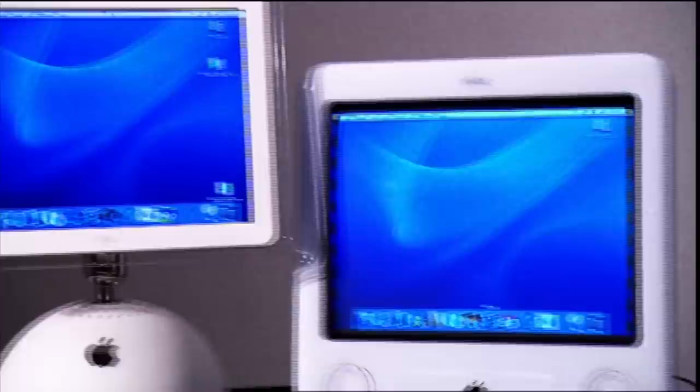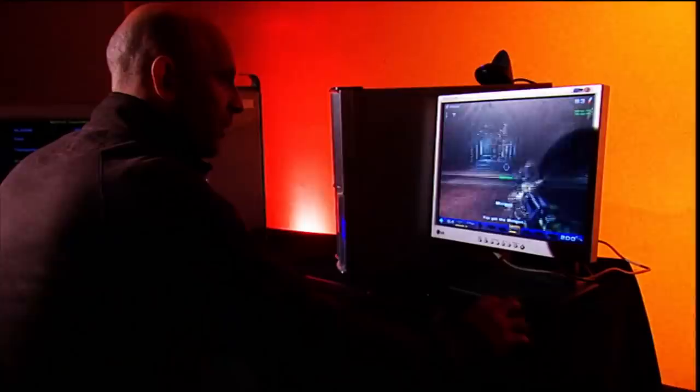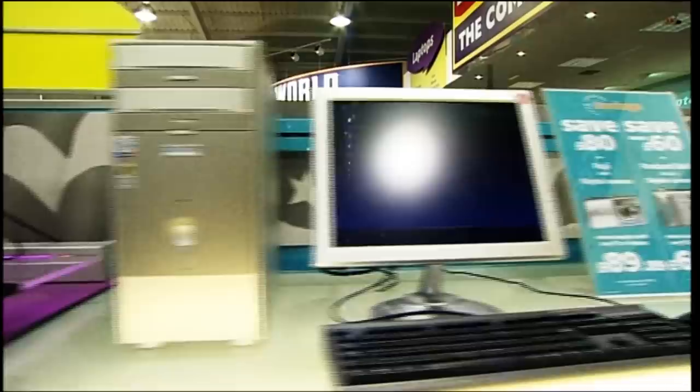So what should you buy — a Mac or a PC? Well, based on our tests, if you're looking for speed, ease of repair and all-round more for your money, the PC is the best buy.